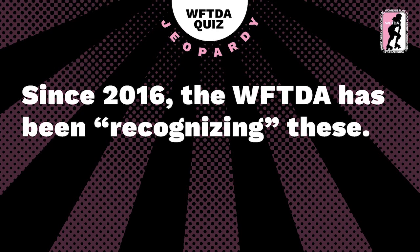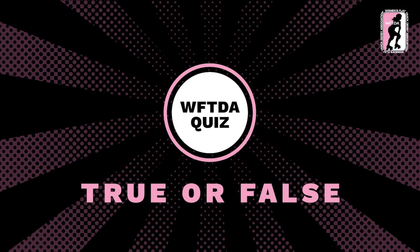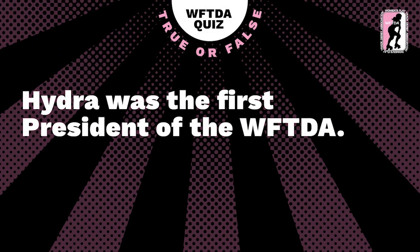Since 2016, the WFTDA has been recognising these — I'm stumped. WFTDA on the chat is not encouraging 'what is a dog' as the answer, to be fair. The answer is WFTDA recognised tournaments. If your league wants to hold a recognised tournament, get in touch with the WFTDA. Right now we're into true or false.